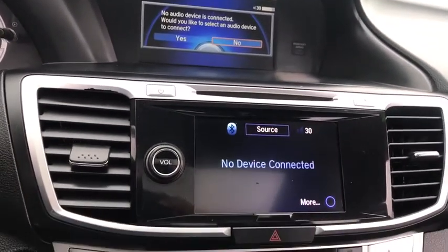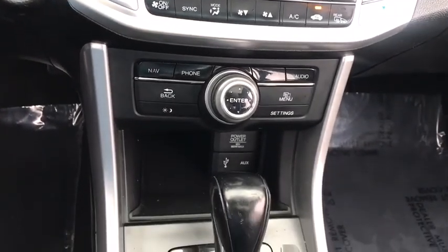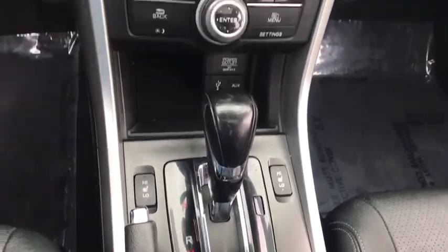Cruise control, climate control, FWD, rear defrost, AM-FM stereo radio. Searching for a dependable vehicle that looks great, too? You've found it, so stop in today.